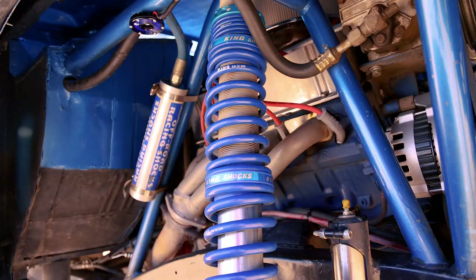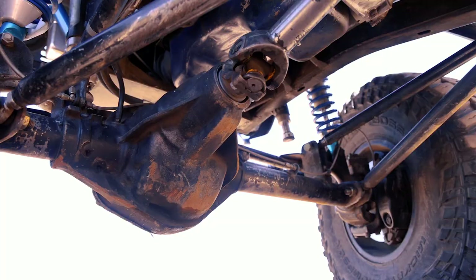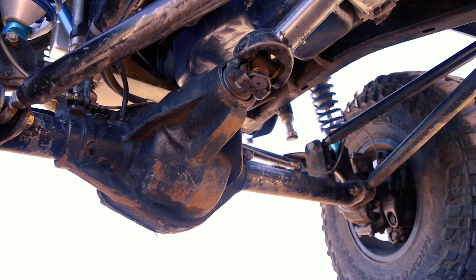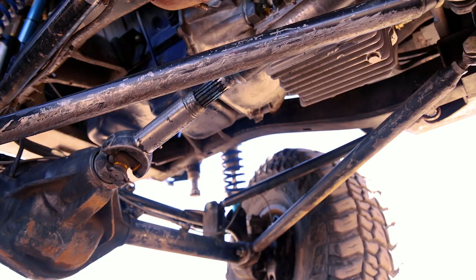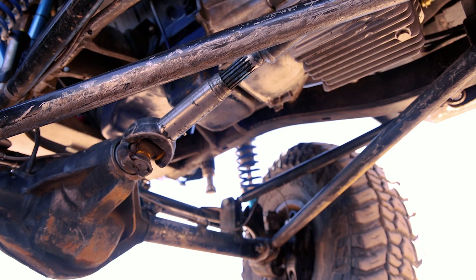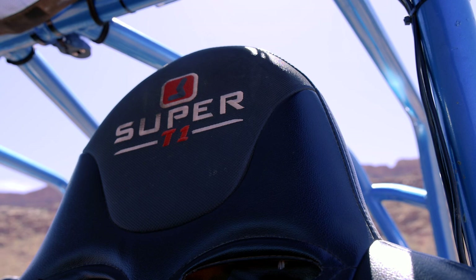Shocks are two-and-a-half inch Kings, remote reservoir. Yukon axles, Yukon hubs. Detroit lockers front and rear. Drive shafts from Tom Woods — Tom Woods custom made the front drive shaft, which is pretty impressive because I can use all 16 inches of travel in the front. I can hang all four tires and all four will spin with no binding of the drive shafts, thanks to Tom Woods.